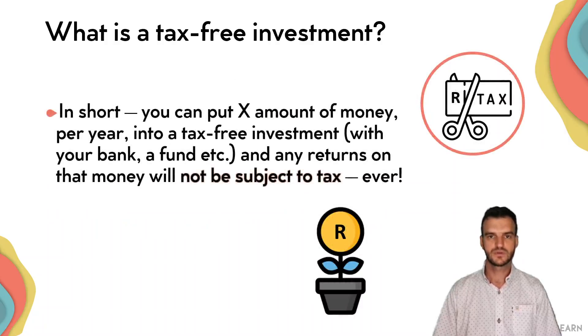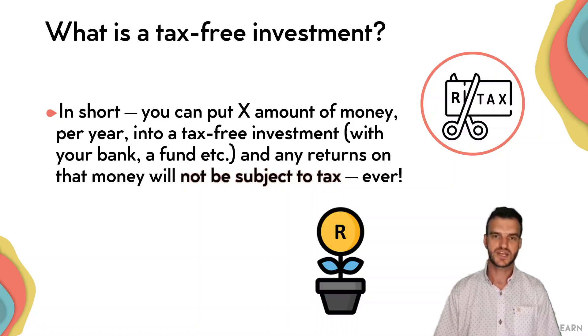In short, the benefit of a tax-free investment is that you can put money into a tax-free investment and any returns on that investment are completely tax-free forever.